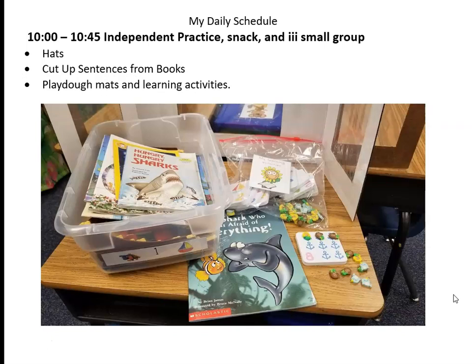From 10 to 10:45 is independent practice, SNAP, and small groups. The children will make their hats and do their cut-up sentences from the books. They can go back and color, and I also made play-doh mats — I'll show you what those look like in just a second.